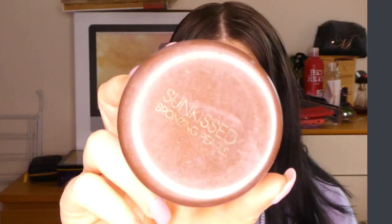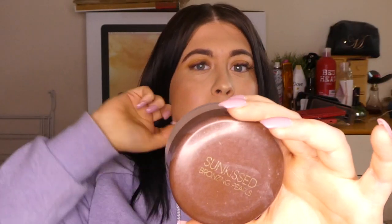The next product is Sun Kiss bronzing pearls — I've been using these as my bronzer lately and I really love them. They're like little pearly ball things and I use a big fluffy brush to apply them. I've also been using this as a base when my face goes paler from tanning — I sweep it across my whole face before applying foundation and it makes everything blend in really nicely. They're called the Jumbo Bronzing Pearls.